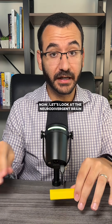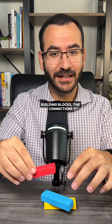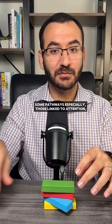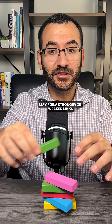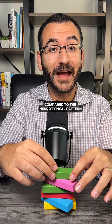Now let's look at the neurodivergent brain. Research shows that while it uses the same building blocks, the connections between brain regions develop in a more variable rhythm. Some pathways, especially those linked to attention, emotion, and sensory processing, may form stronger or weaker links compared to the neurotypical pattern.